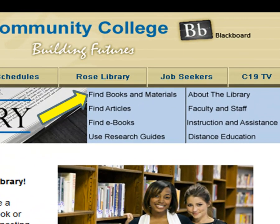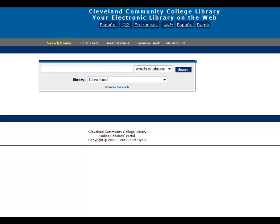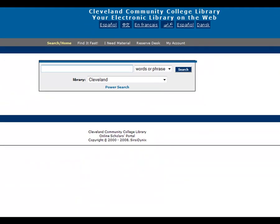Click the Find Books and Materials link on the library website for access to the CC Link online catalog. Here, you can search for books, DVDs, music, and other learning resources. Even though you are a distance education student, you have access to printed and audiovisual materials.